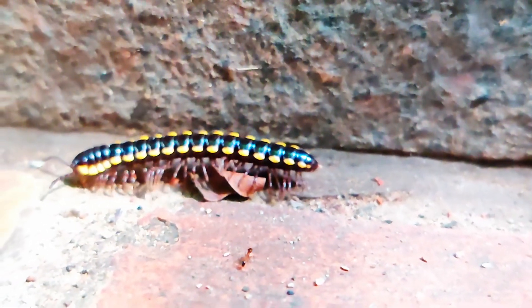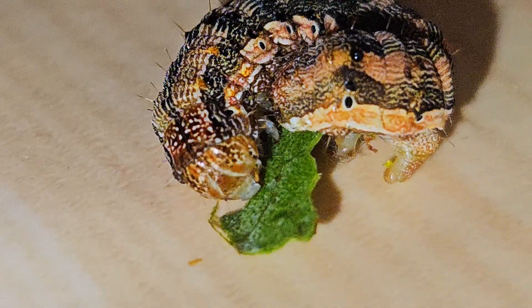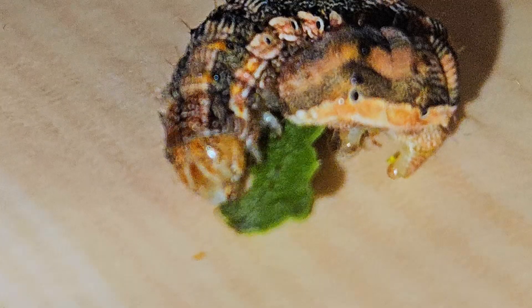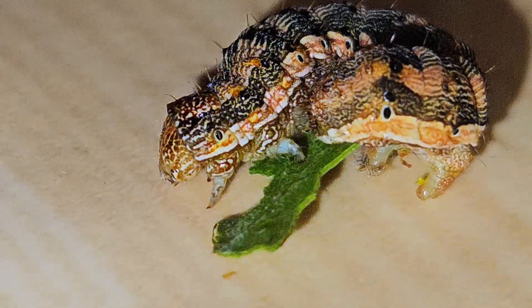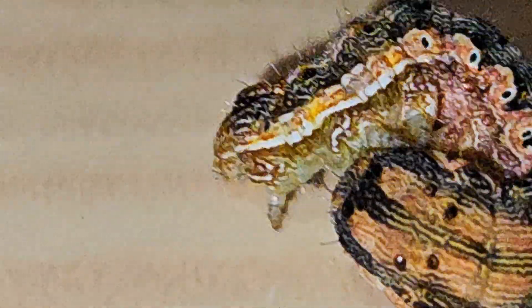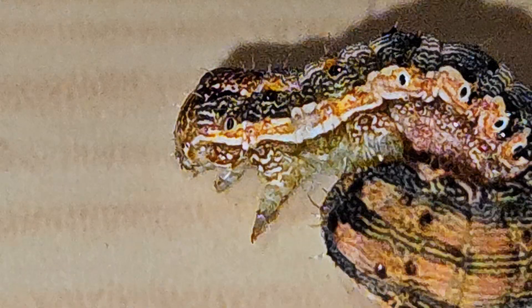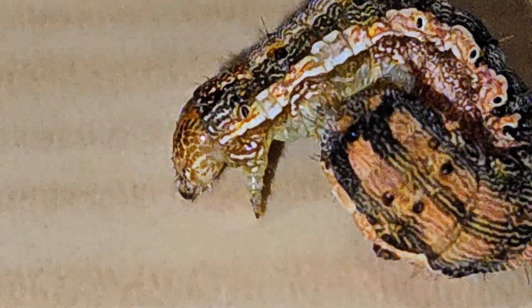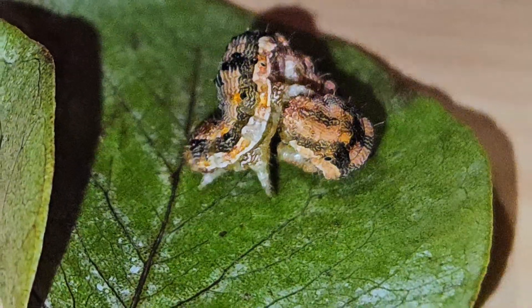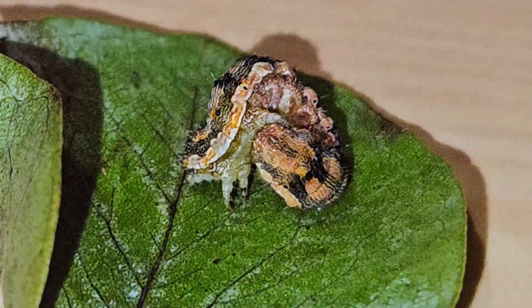Three: some caterpillars are playing dead. In many cases, rolling into a ball is part of a behavior called thanatosis, or playing dead. Predators often prefer prey that moves — no movement equals less interest. So the caterpillar's strategy becomes: don't move, don't react, be boring. And honestly, that works surprisingly well. It's funny to us, but for the caterpillar, this dramatic freeze is a matter of life and death.